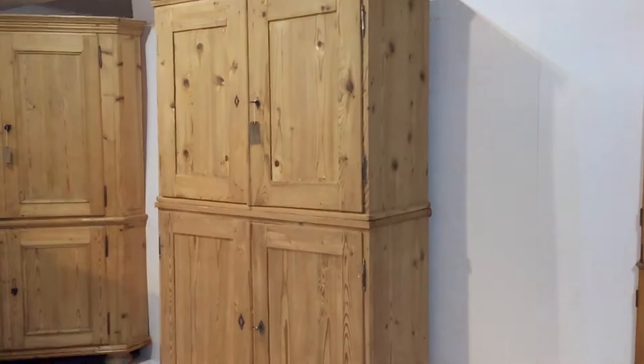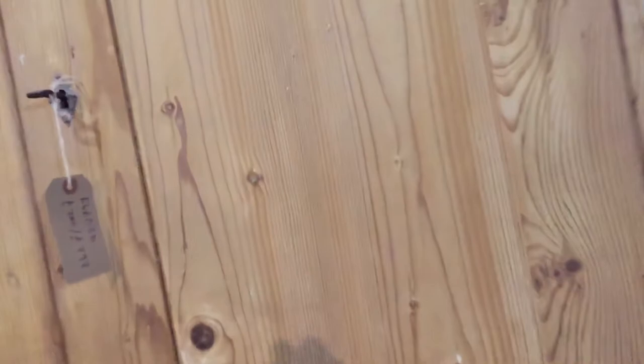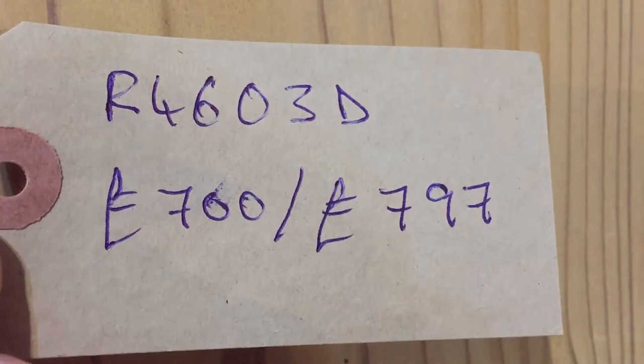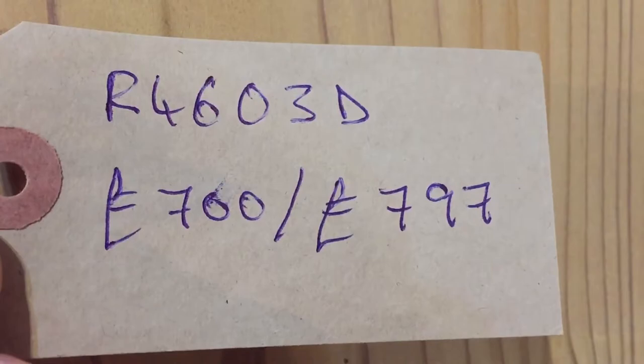The code number is R4603D. The price is £700 — that's 700, not 760 — as it is. It will be £797 if you'd like us to wax it for you. The height is 77 and a half inches, the width at the widest point is 47 and a half inches, and the depth is 19 inches. A very unusual post office cupboard.